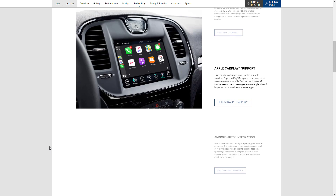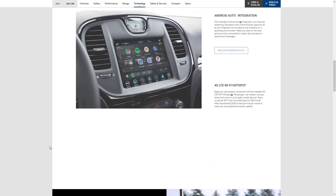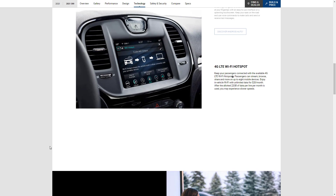There's also Apple CarPlay support and Android Auto integration, plus that 4G LTE Wi-Fi hotspot. Passengers can stream, browse, and share across up to eight mobile devices, which is pretty cool. I'm still not a fan since most phones offer a hotspot, so that's the way I'd go without having to do another service.